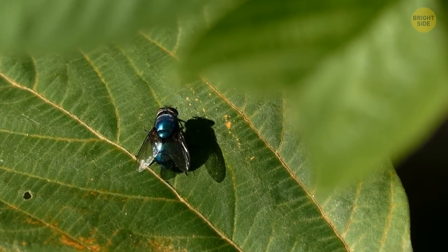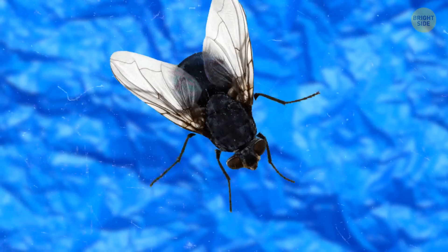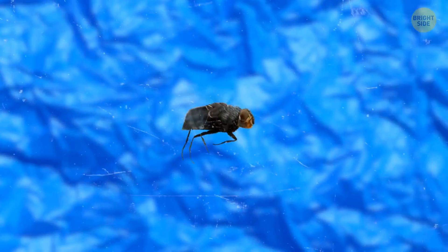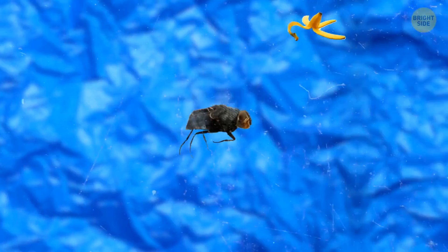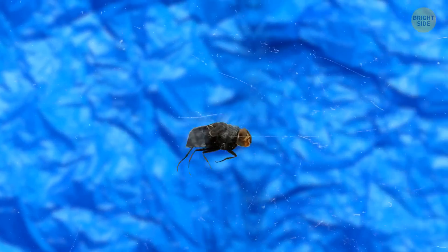A fly has just one set of wings, but in addition to their pair of wings, they also have so-called halters, which allow them to take off fast. Millions of years ago, halters were serving as a second pair of wings. Now they help to take off and also to balance in the air. If a fly loses one of the halters, it'll start flying in circles. And if both of them go missing, it won't be able to fly anymore at all.